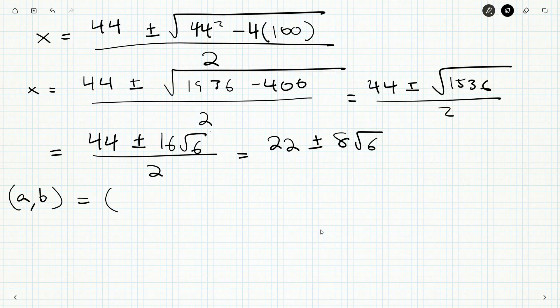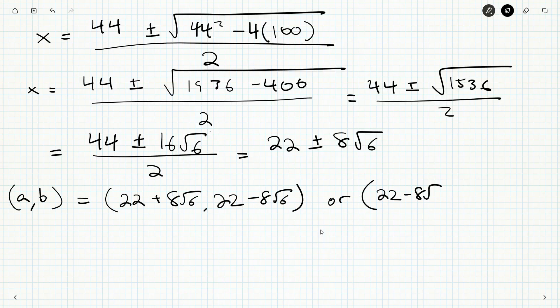So the pairs (a, b) are: either a = 22 + 8√6 and b = 22 − 8√6, or a = 22 − 8√6 and b = 22 + 8√6 — they're just copies of each other. We need to check that both values are positive. Since 8√6 ≈ 19.6, which is less than 22, the smaller value 22 − 8√6 is still positive — bigger than 3. So both solutions are valid. That finishes off question number 7. We've got three more questions to go — see you in the next video for question number 8.